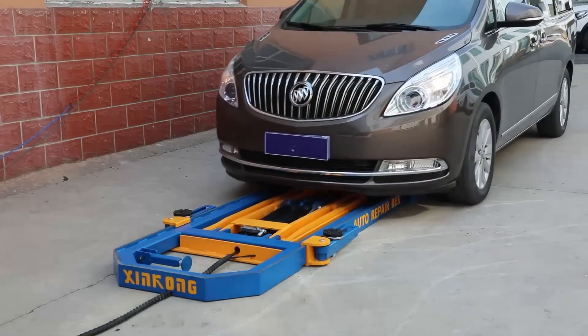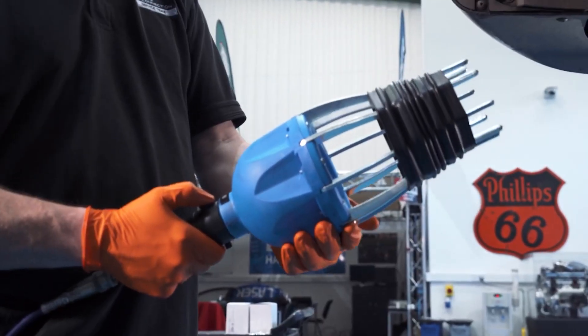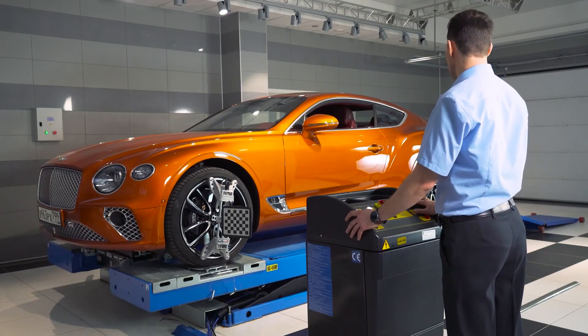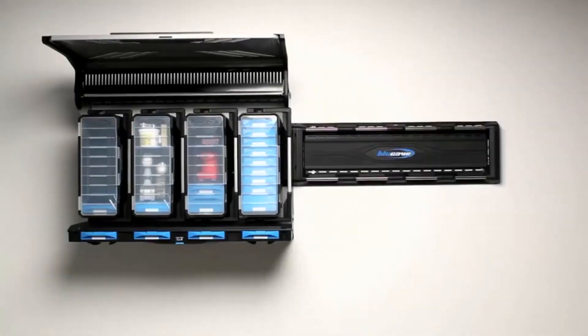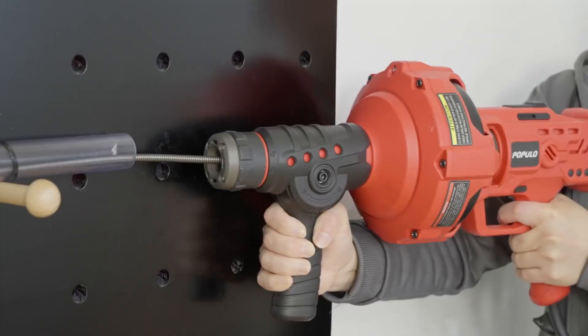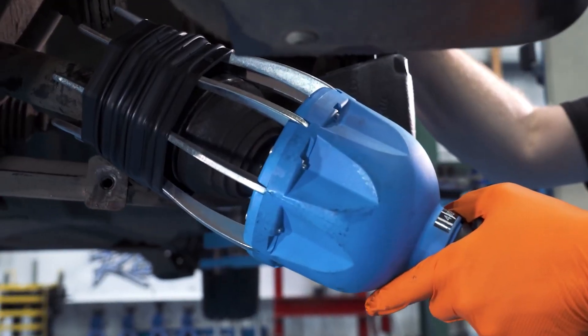Are you ready to transform your garage into the ultimate workspace? We're diving into the 11 best garage gadgets that will revolutionize your DIY projects and car maintenance. From the versatile GEMS NutRunner multi-lug nut tool to the innovative Blue Cave storage system and the precise 3D wheel alignment stand and many more, we've got gadgets that promise to make every task smoother and more efficient. Let's get started.